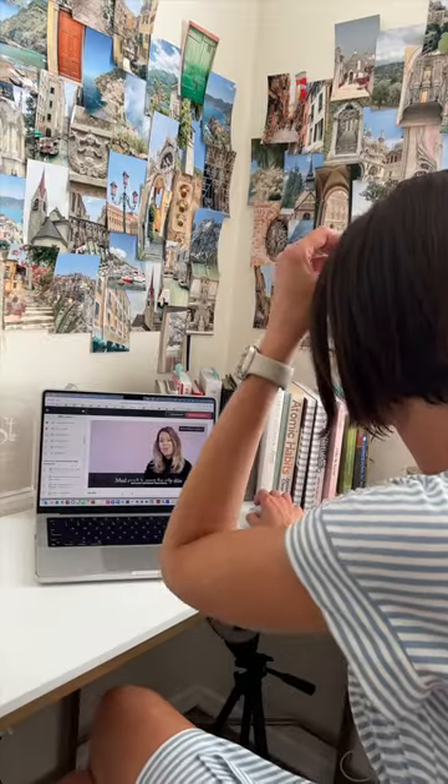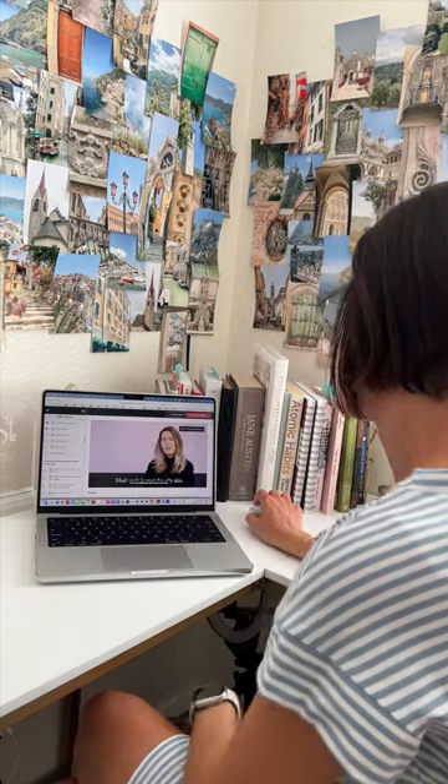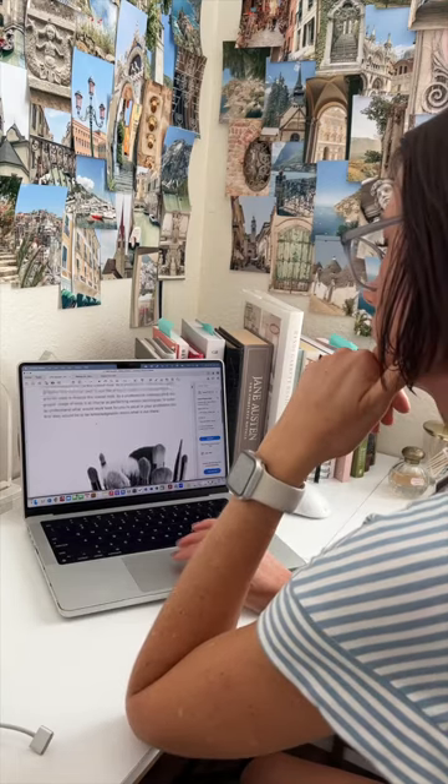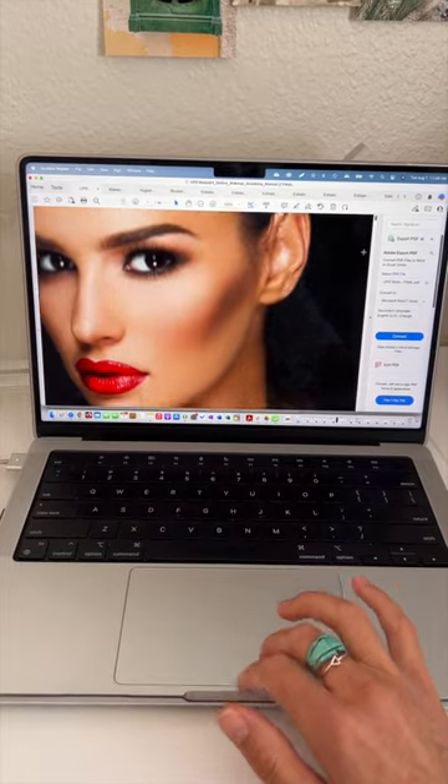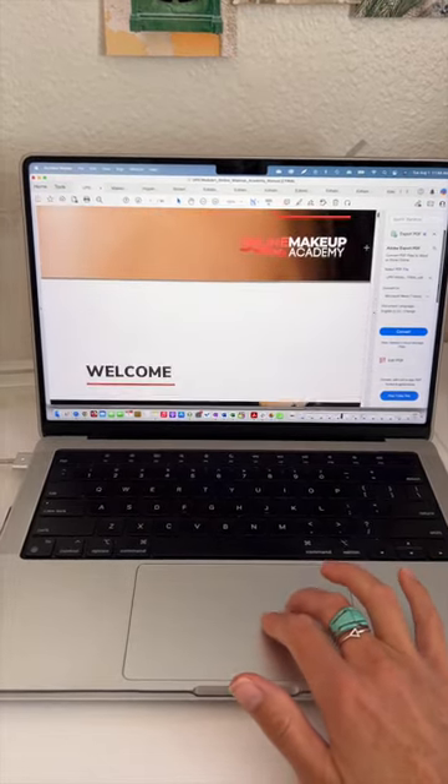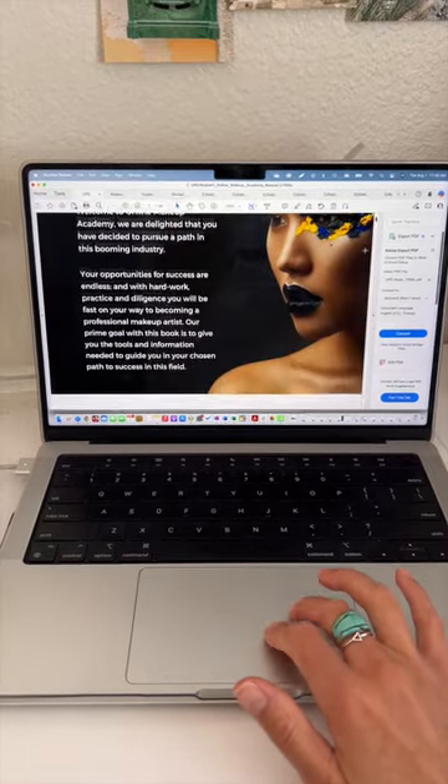I love the structure of the Online Makeup Academy course. You have video tutorials, there are written lessons, and there's even a book that you can refer to. So it covers all types of learning techniques and you can do hands-on things as well as sit back and watch or read.